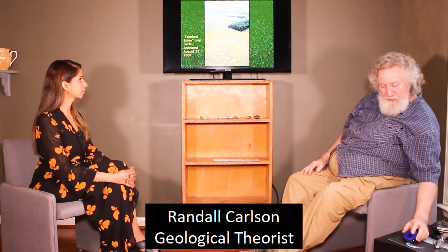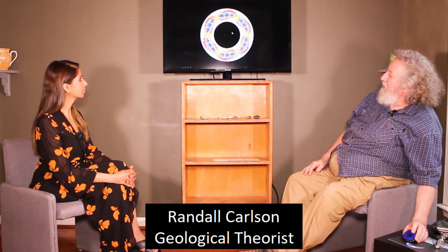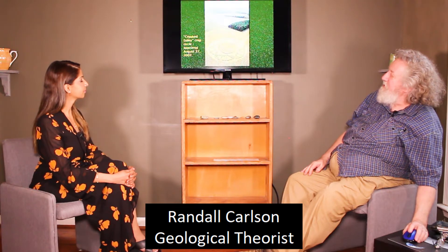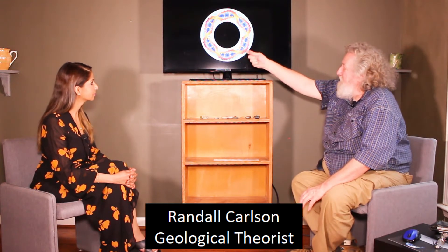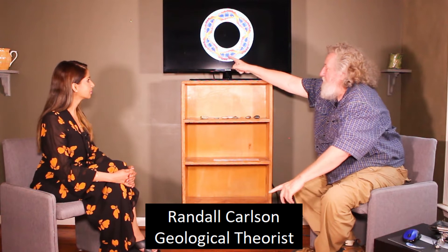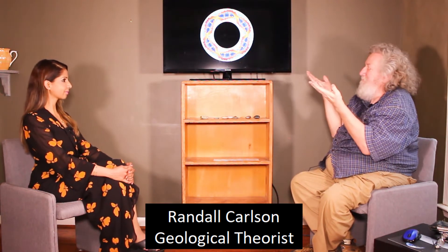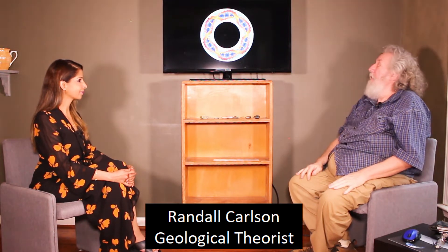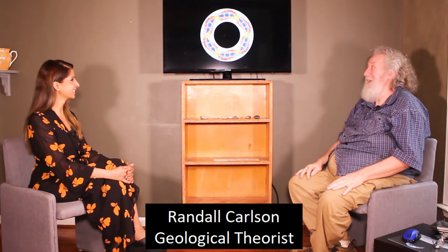This one is interesting because it's very suggestive of the DNA helix. In the book they did a really nice color representation of the geometry of Crooked Soley, and you can see the two helical coils winding around each other, and here are the hydrogen bonds that link them together — it's right there.